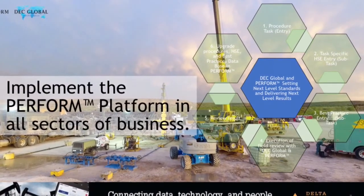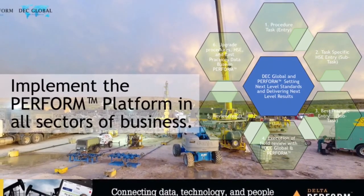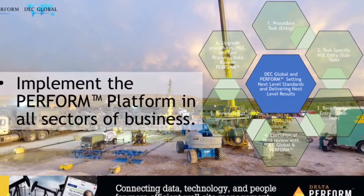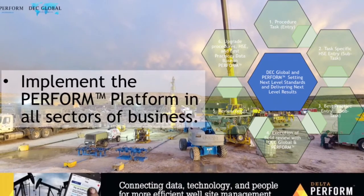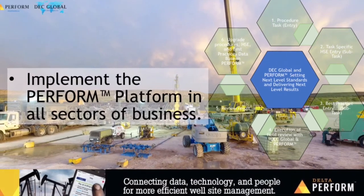Implementing the Perform platform after the audit and review is streamlined by our partnership with CGI. CGI is the world's fifth largest IT solutions company, giving us the ability to work in many places at one time, streamlining this whole process.